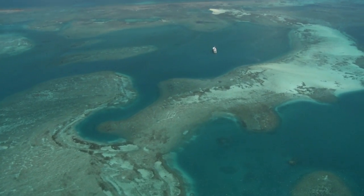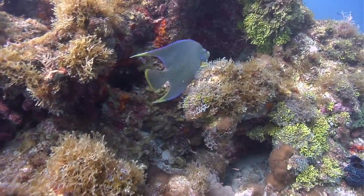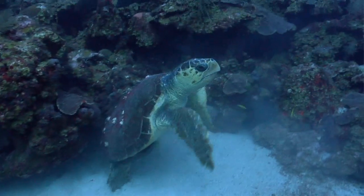Time will tell what the impacts will be on this area. The reefs here in the Tortugas and the Keys are just some of the areas that remain at risk as long as we continue to rely on offshore drilling in the Gulf of Mexico.